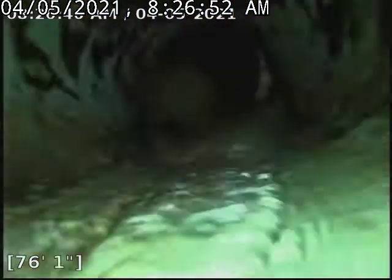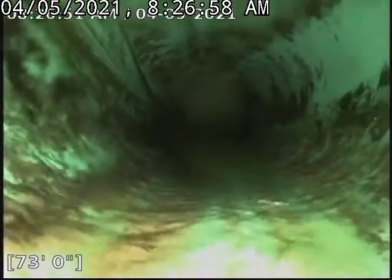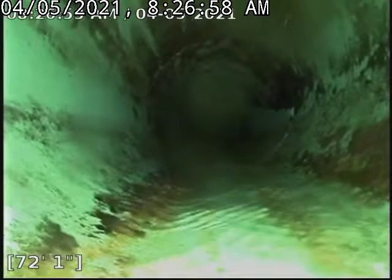We got a small portion of SDR right here, right before the offset, and then we drop into a clay line. Coming back from there.